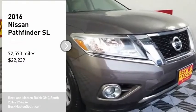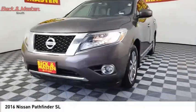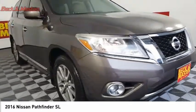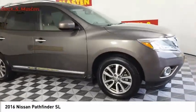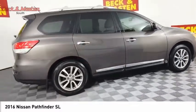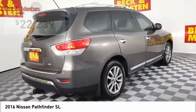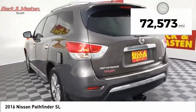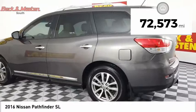Come test drive the 2016 Pathfinder. The Pathfinder has a premium interior with three rows of seating for up to seven passengers, as well as versatile seating and cargo configurations. This SUV appeals to both truck lovers and car lovers and is priced below $25,000. This vehicle has less than 75,000 miles.